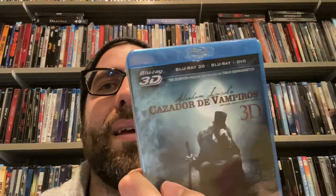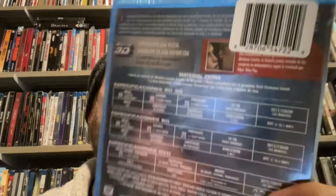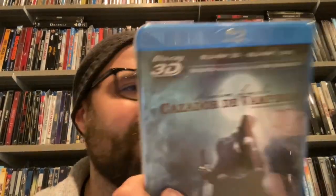Now let's start the Blu-rays without slips. First up, a 3D movie — buying that new in 2023 sounds very bizarre to me. Abraham Lincoln: Vampire Hunter in 3D, this is a thick boy. I know the front is in Spanish, I'm okay with that, that's not gonna bother me — whatever, I now have that movie.